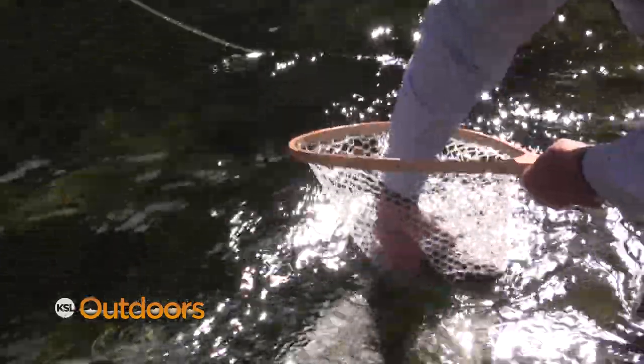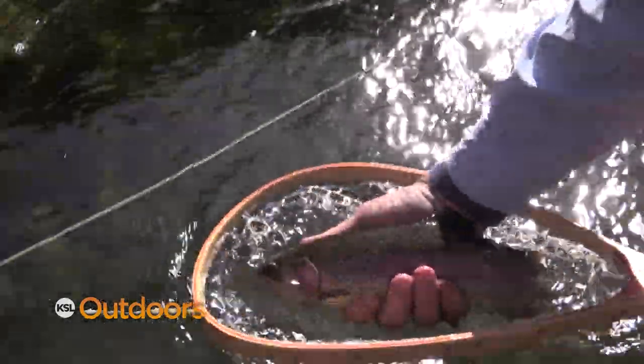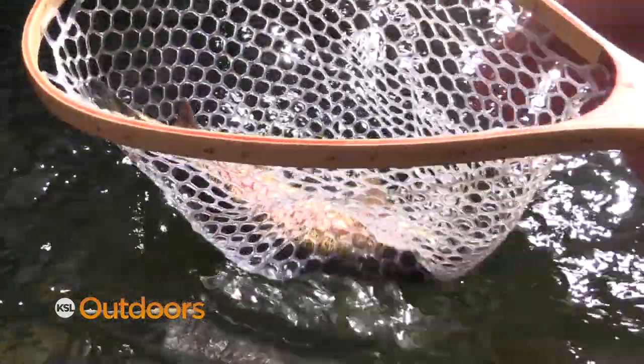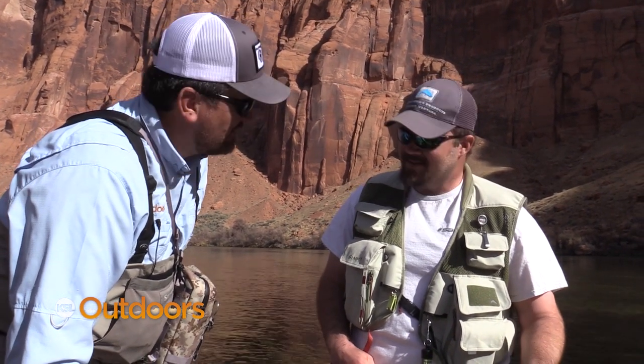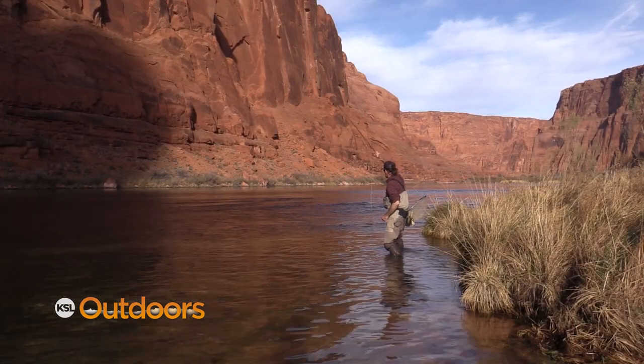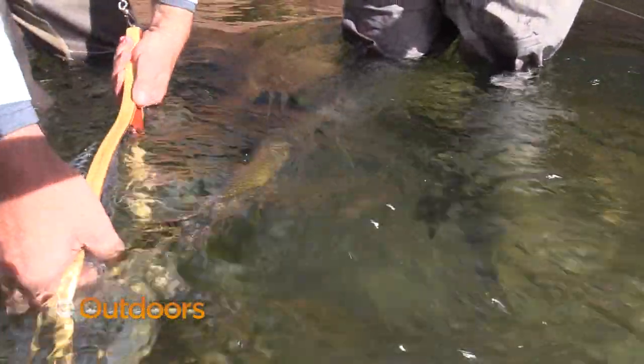If you had a time of year to be here, what would it be? I'd love to be here in the fall — the fish have fed all summer and they're big and feisty, and the weather's cooler than Phoenix in the fall, so it's a good time to be here. We also have a pretty good cicada hatch. Our cicada hatch is great — usually in July. If you hit it, the guy who likes the dry fly take — they really get after it.